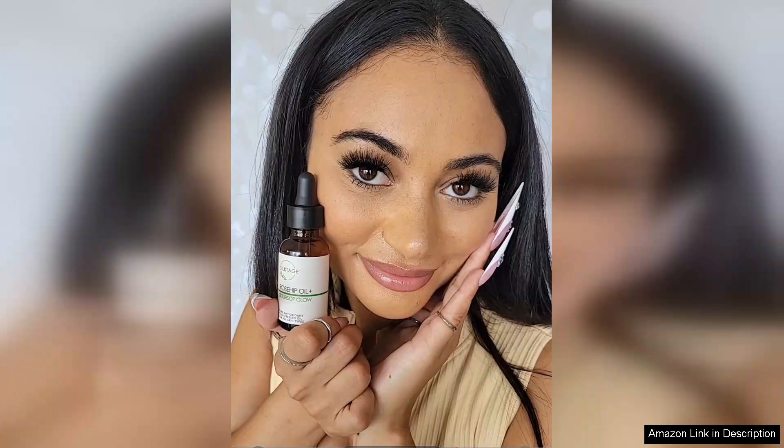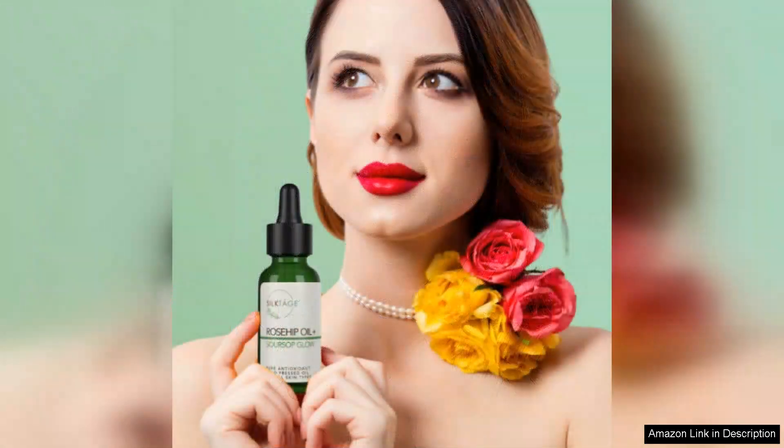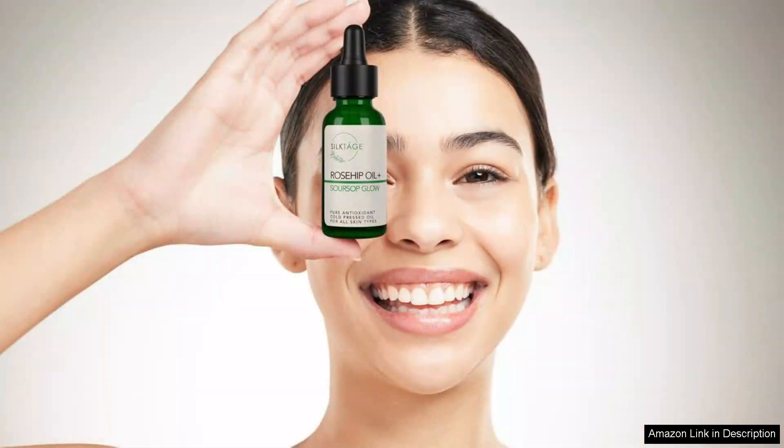One of the most remarkable aspects of this product is its ability to provide deep hydration while also promoting a radiant glow. After just a week of use, I noticed a significant improvement in the texture of my skin — it felt plumper, more hydrated, and my complexion appeared brighter.